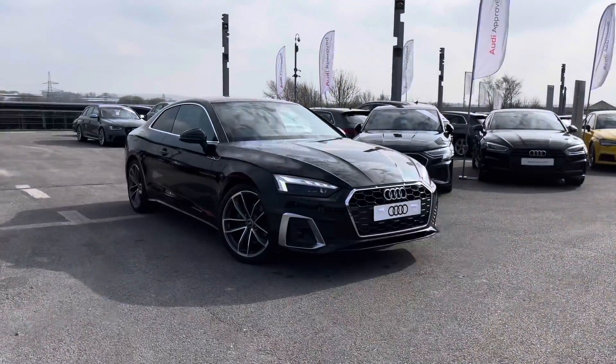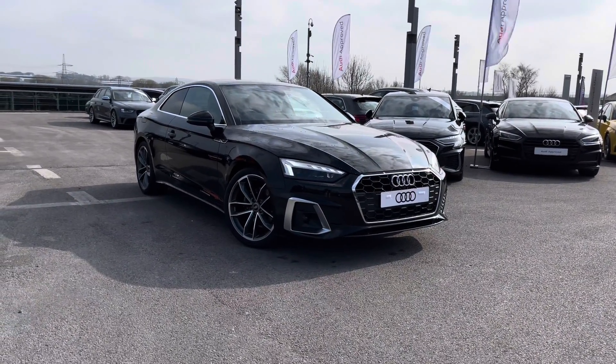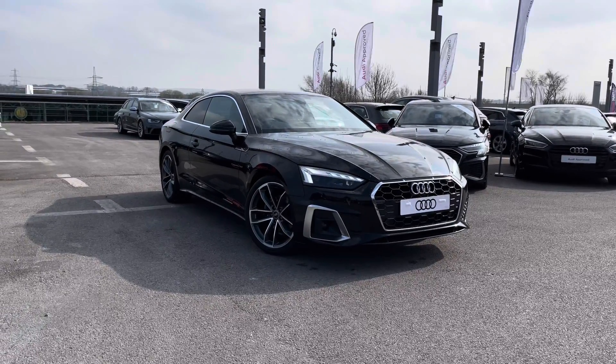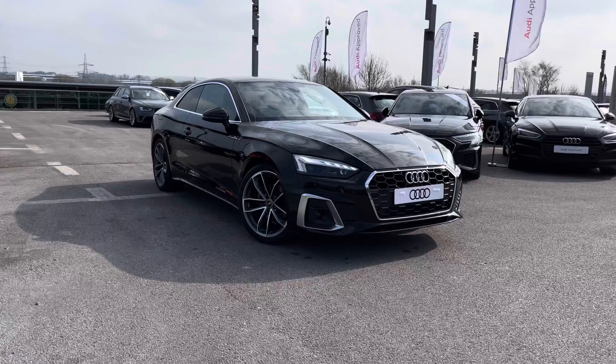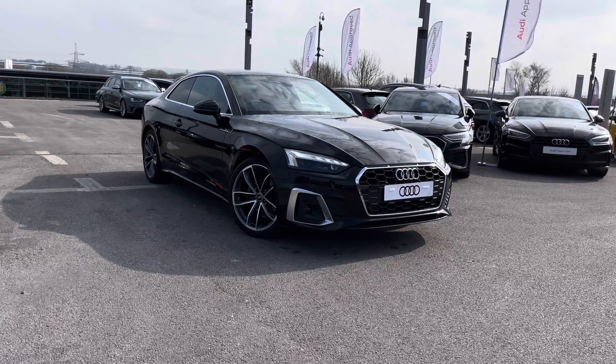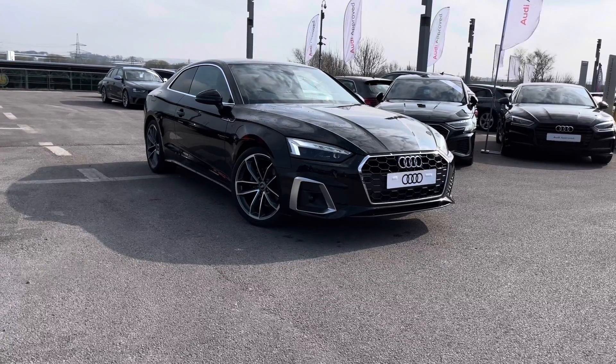Thank you for taking the time to watch this video on this beautiful brand new Audi A5 S line, which is a 2 litre diesel. As it is a brand new Audi vehicle you will receive a minimum of 3 years manufacturer's warranty. If you are interested, please do ring us on 01254 868 216 for a personalised finance quote or to book it out for a test drive today.